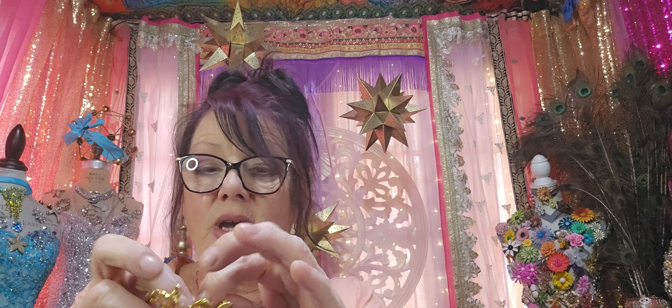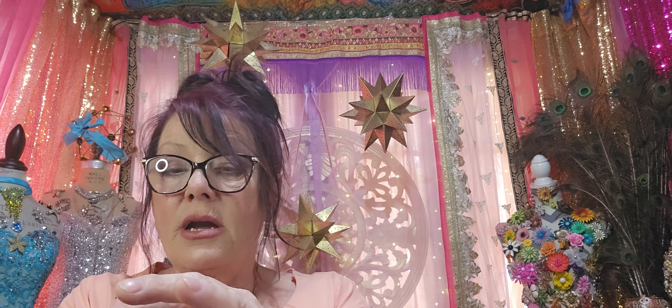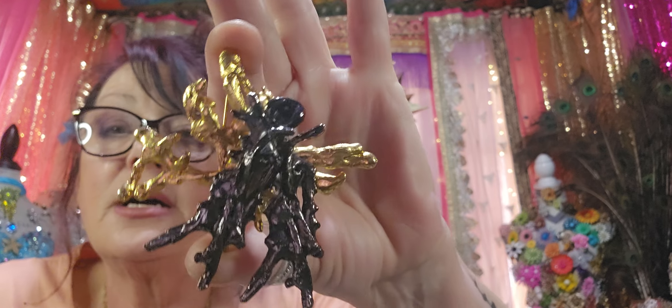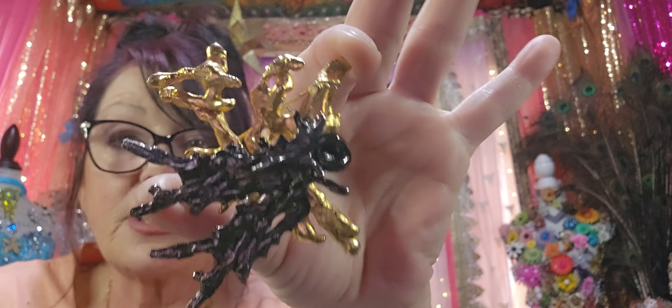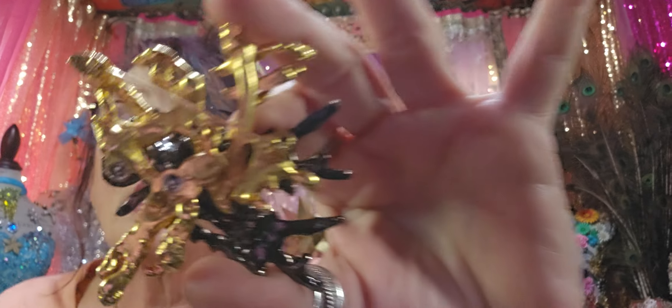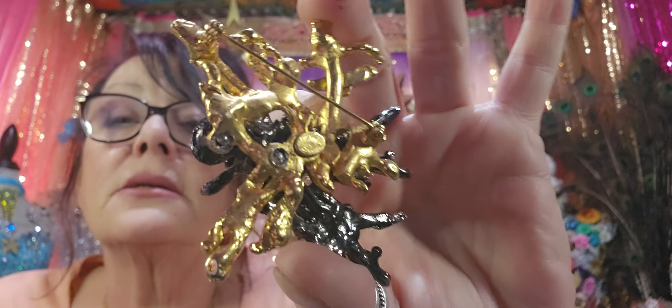This is Hattie Carnegie. I was quite surprised. It's very brutalist looking — Hattie Carnegie. There it is right there.